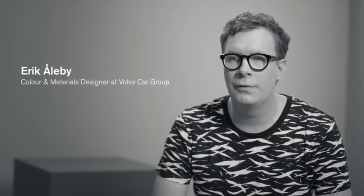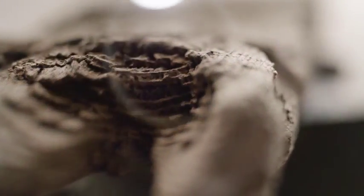We were given the task of reimagining Scandinavian creativity for the new Volvo XC40. We had to deliver the quality and simplicity that Volvo stands for, but we also had to create something new, something expressive.